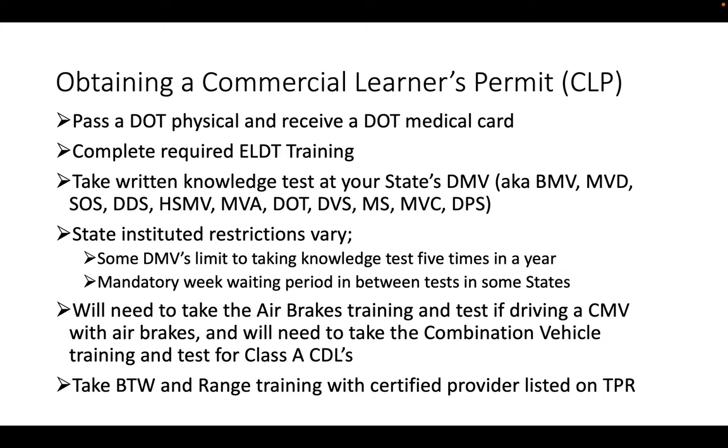Also, in some states there's a mandatory one-week waiting period between tests, so go through this material and study so you can pass the first time around. You'll also need to take the airbrake training and test if driving a CMV with airbrakes, and the combination vehicle training and test for Class A CDLs specifically. The school has great training for both airbrakes and combination vehicles. Then from there, you've got to take behind-the-wheel and range training with a certified provider listed on the TPR.